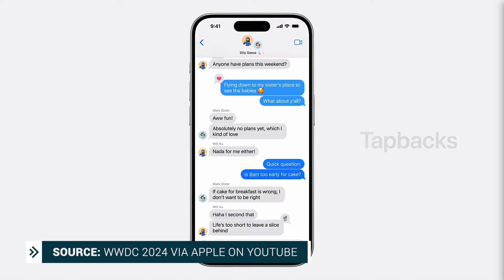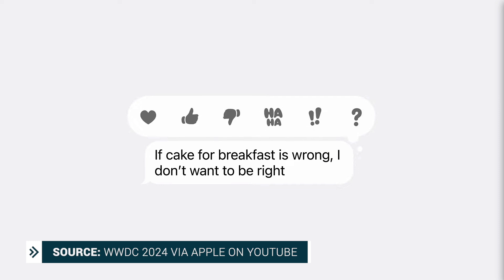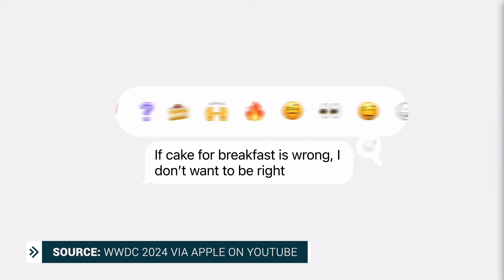There are a few Messages updates as well, and the first is tapbacks. I think I'm the only one in the world that has been calling tapbacks reactions — like message reactions or emoji reactions. Tapbacks have been redesigned and we will finally be able to pick any emoji we want as our reaction.